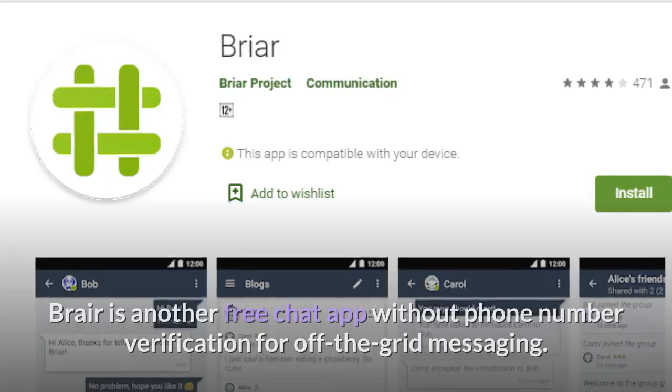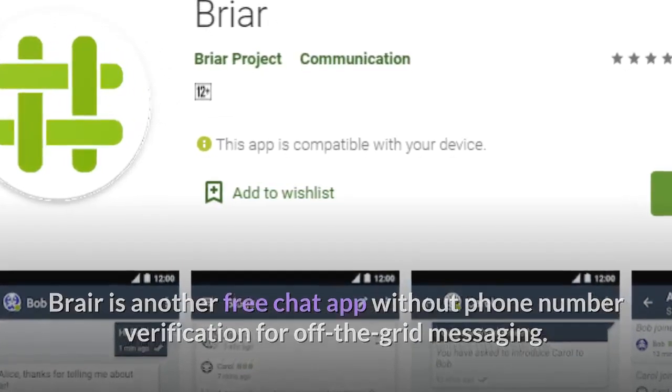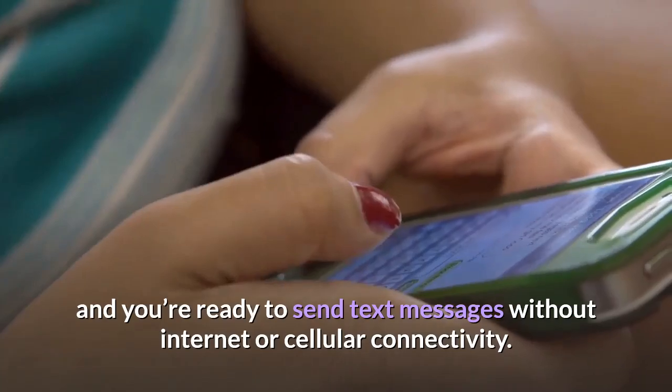Number three, Briar is another free chat app without phone number verification for off-the-grid messaging. You just need to enter your name, set a password, and you're ready to send text messages without internet or cellular connectivity.